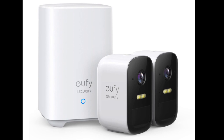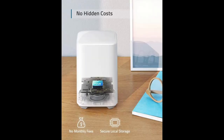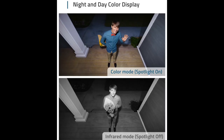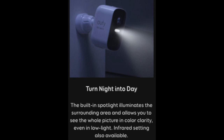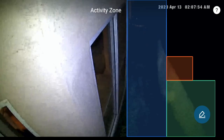The EufyCam 2C is one of a few home security camera options that has artificial intelligence-powered human and facial detection for less than $100 per camera. It also has no subscription fees, waterproofing for outdoor use, six-month battery life, night vision, and well-integrated white light and infrared spotlight illuminators. Human detection and programmable detection zones are absolutely essential for any home security cameras — you don't want to be inundated with false alarms from foliage and car headlights.